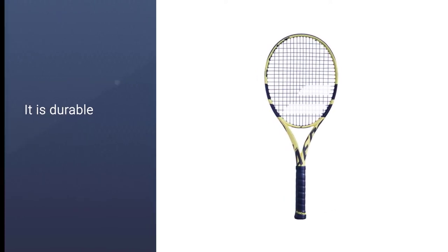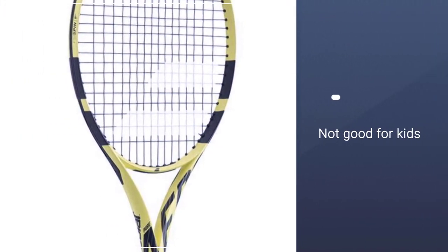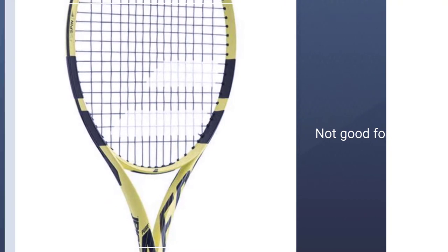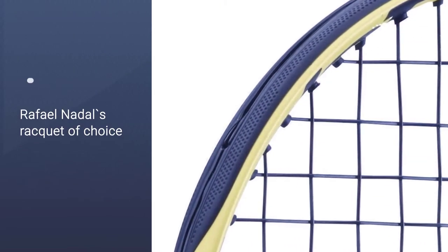Jo-Wilfried Tsonga also uses Babolat rackets. Its grip size is 4 and 3 eighths of an inch. Its string pattern is 16 by 19. It is available in white, black, and red colors.